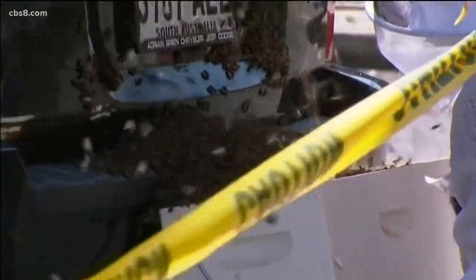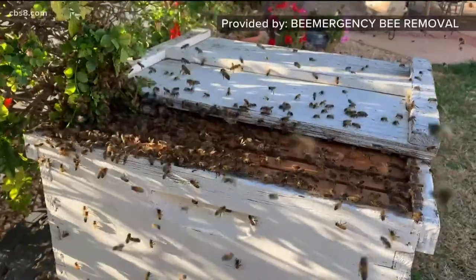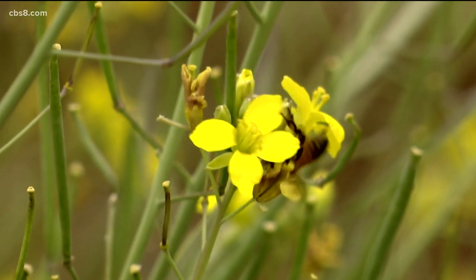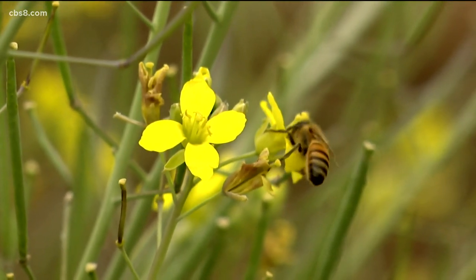Harvey says it's important that the company removing your bees has a place to put them. Companies like ours actually have a place — I have bee yards and bee equipment. The reason the bees are out is because they're looking for a new home for their queen.